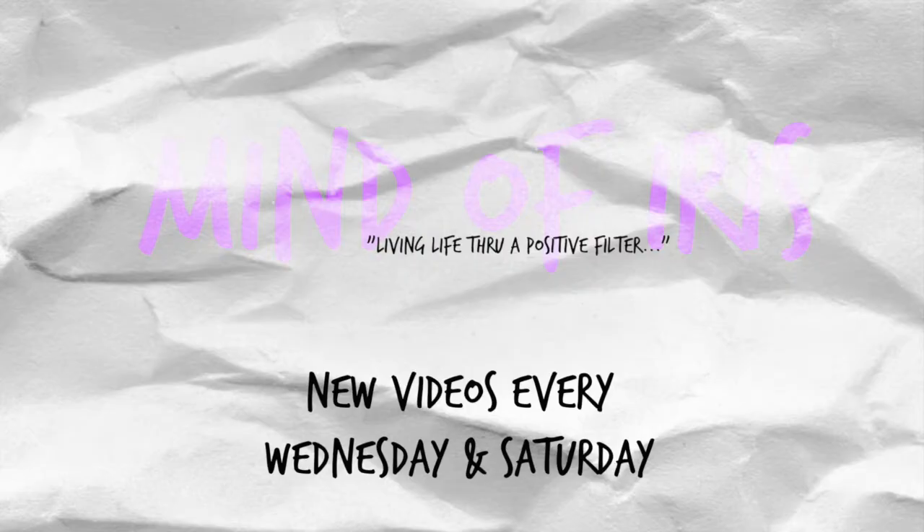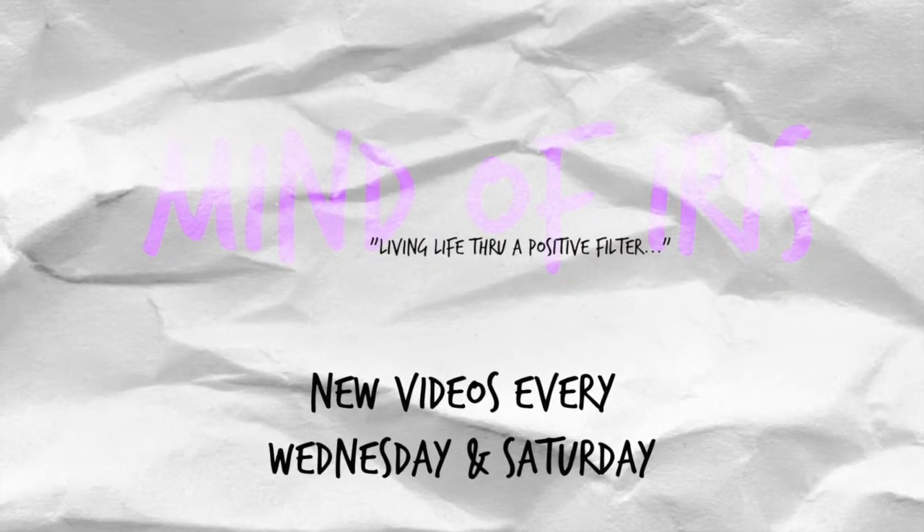I was not ready for that song. And you know how I know I was not ready? I watched the music video and Charlie Puth is on the piano being all amazing, and I started tearing up. Hey guys, it's Iris. Welcome back to my channel.